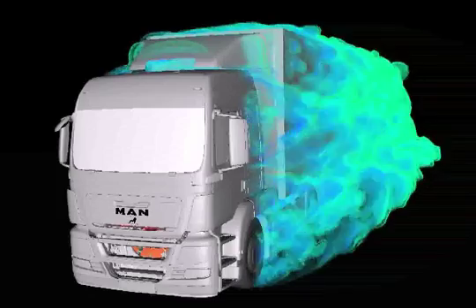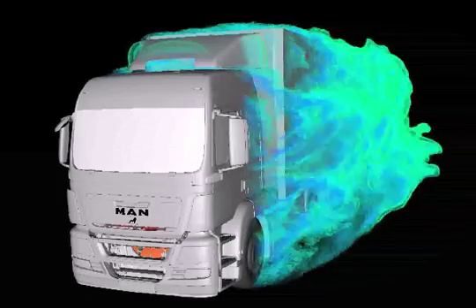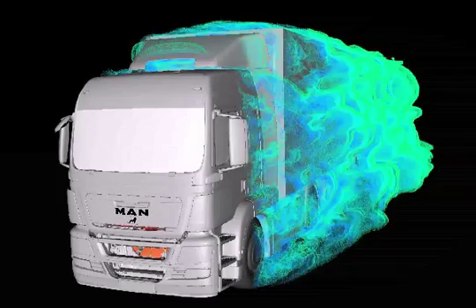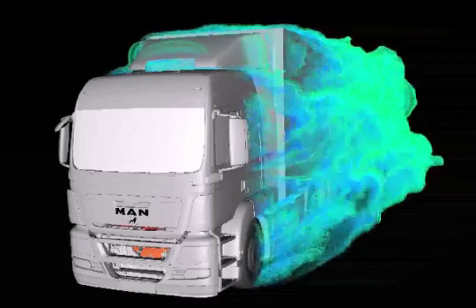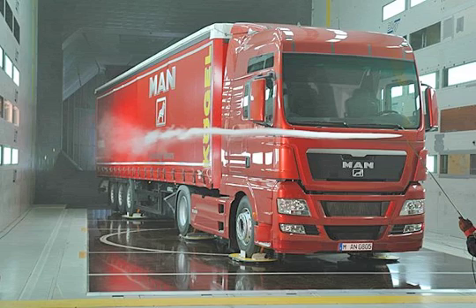Low aerodynamic drag helps save fuel and thus reduces CO2 and other emissions. The improved aerodynamics of the TGX and TGS series were achieved with a large number of intelligent and constructive solutions.